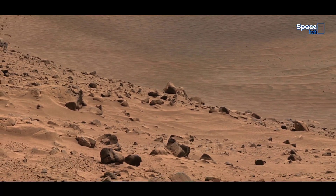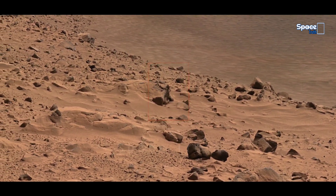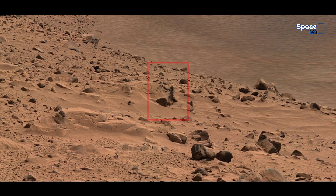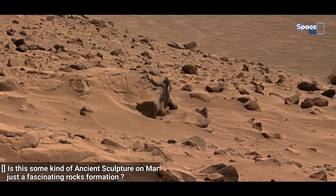Do you agree with what NASA explained? Must comment your opinion. Now you can see fascinating rocky structures that attract our attention and create excitement, and also raise many questions about Martian life.